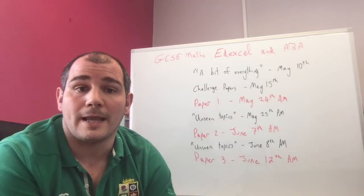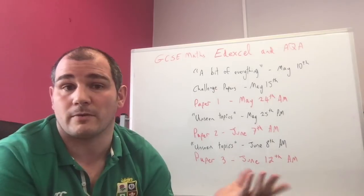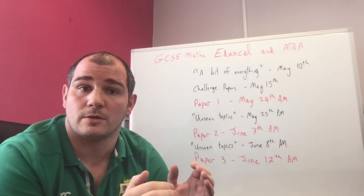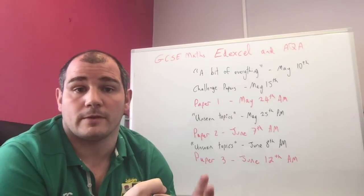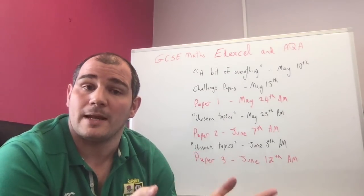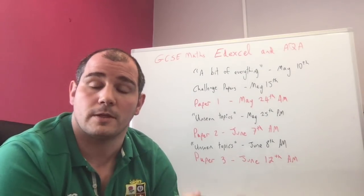There's going to be a YouTube playlist for that. There's a playlist with everything, and there are also video numbers on the questions so you can see which video you need to revise for a given topic. There's going to be a 'Bit of Everything' paper for AQA Higher, AQA Foundation, Edexcel Higher, and Edexcel Foundation, with playlists for all four. Hopefully that'll help you prepare before the exam.